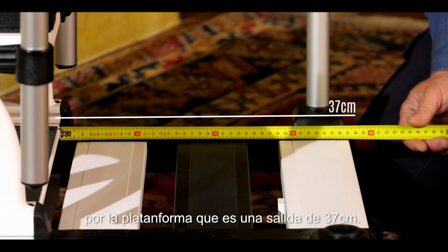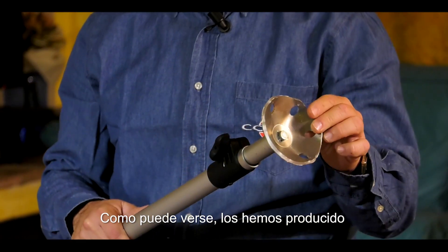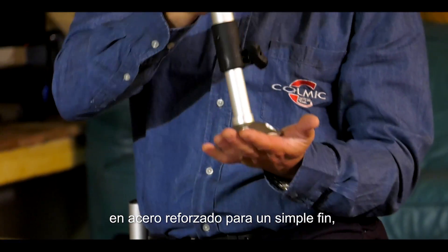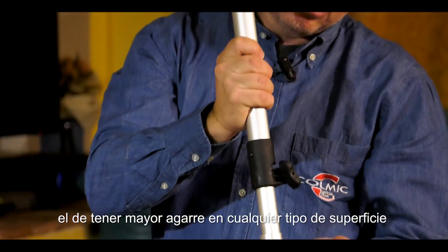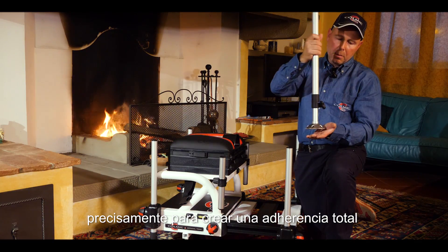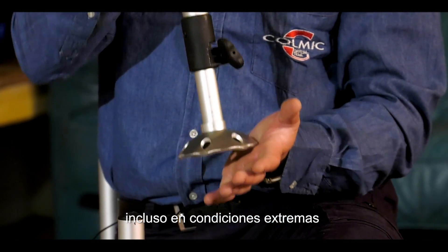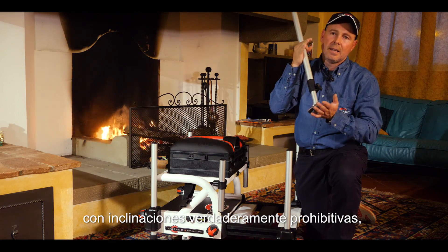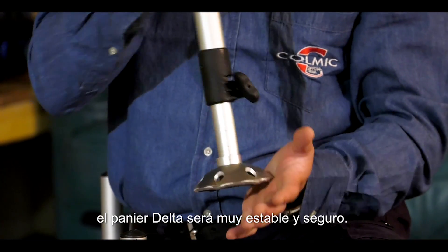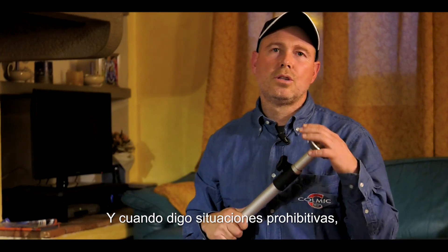Un'altra misura molto importante da tenere in considerazione è l'ingombro utile sulla pedana, che è un'uscita di 37 cm. Come vedete, li abbiamo prodotti in acciaio rinforzato per un semplice scopo: quello di avere un maggior grip su qualsiasi tipo di superficie, per creare un'aderenza totale anche in condizioni estreme con inclinazioni veramente proibitive.